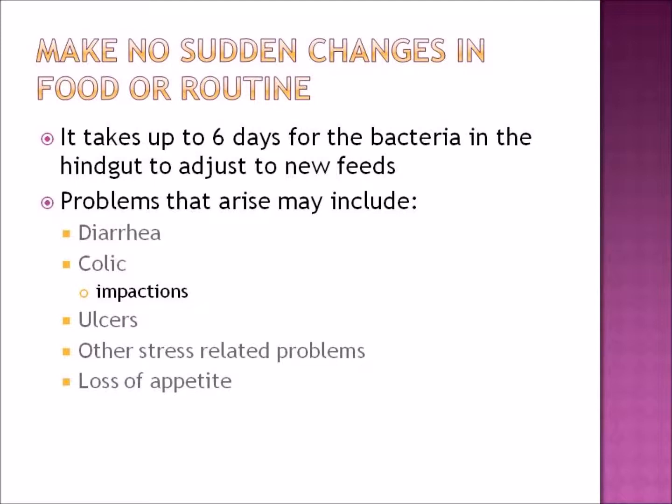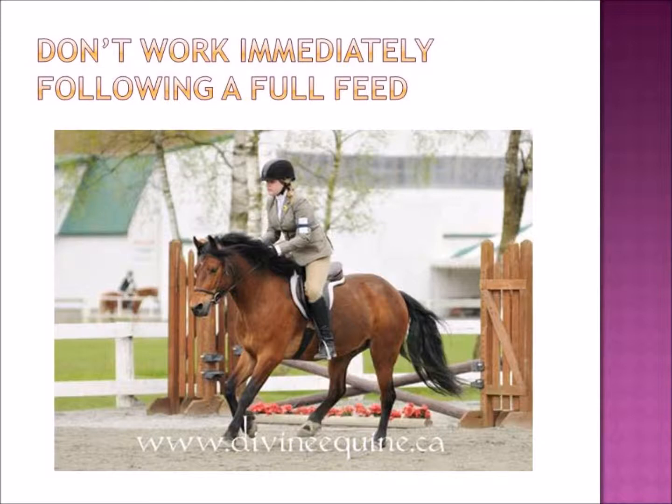Make no sudden changes in food or routine. It takes up to six days for the bacteria in the hindgut to adjust to new feeds. Problems that can arise include diarrhea, impaction colic, ulcers, other stress-related problems, and loss of appetite — which can be a major issue.